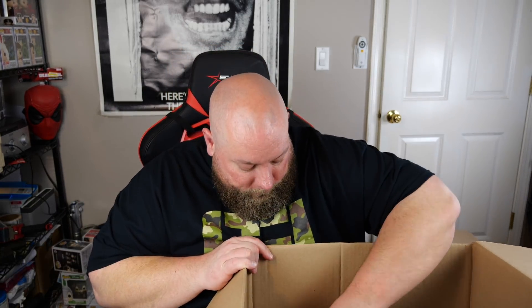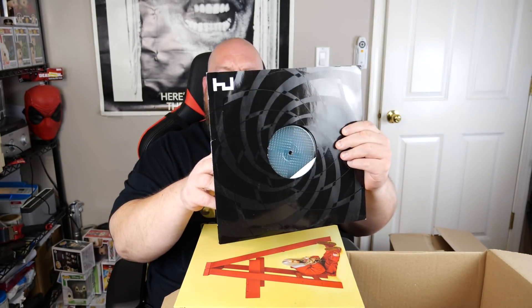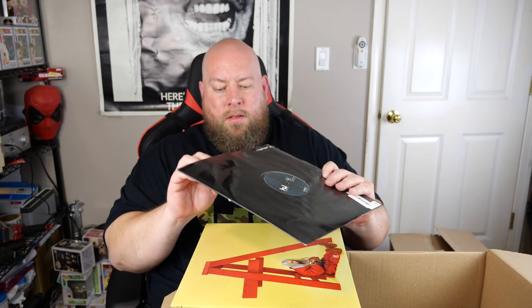A couple more records: a Hyperdub sleeve — $15 shipped. And then another Billie Eilish 'Don't Smile at Me' — $15 shipped. Now I've got two of those.